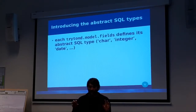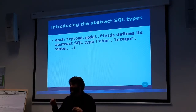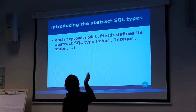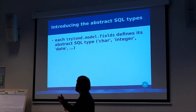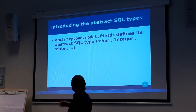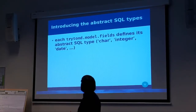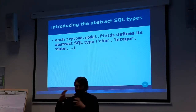Now each Triton model field defines its abstract SQL type. The type looks like standard SQL types, but you can add 'point', you can add anything, and it will be delegated to the backend to transform — for example, a char into a VARCHAR. It's a change in the architecture that makes things more easily pluggable.